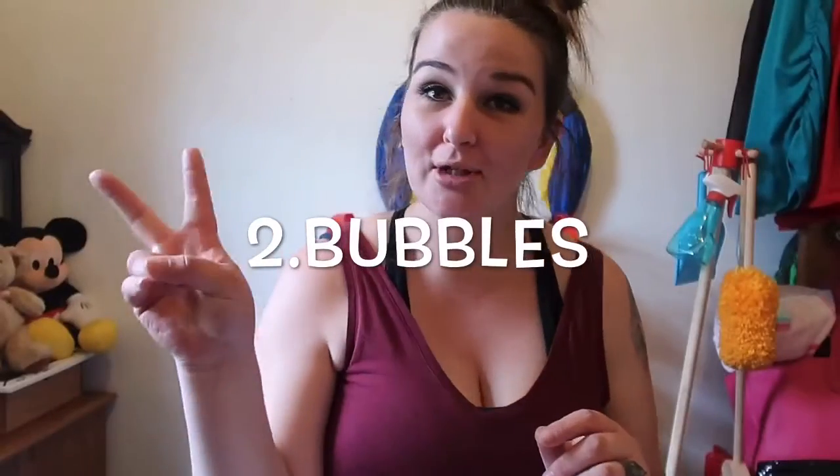Option number two — this kind of goes along with the last thing — but bubbles. Letting your child blow bubbles. Lincoln gets the concept of the wand and puts it in the bubble thing, but he doesn't necessarily blow onto the wand every time. So you will have to show them how to do it, but they love it. He loves to catch the bubbles. A thing of bubbles, I can get big ones for like two or three bucks at the dollar store.